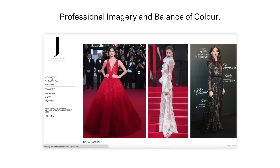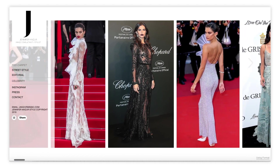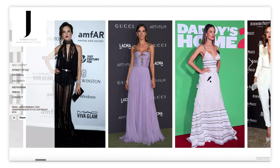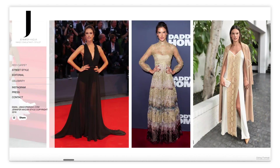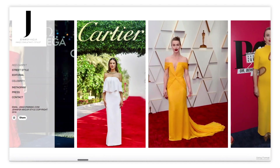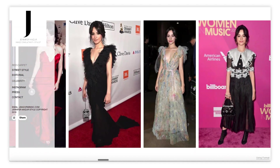A big consideration for portfolios are the images you choose to show off your work. Jennifer's site features great professional photography. For her homepage, she's focused on red carpet looks that have the same feeling as those used in magazine layouts. By choosing in-situ photos, she makes the connection between her specialty, celebrity styling, and the end product — the magazine feature. If she were to feature images taken in her studio or otherwise out of context, it wouldn't give the same visual impact as these red carpet looks.